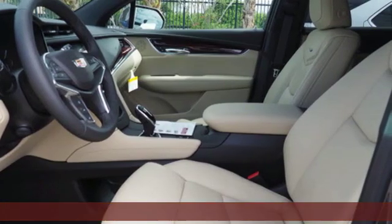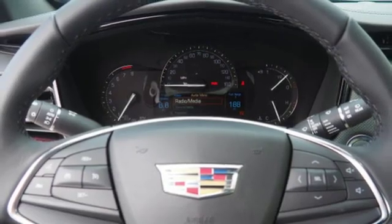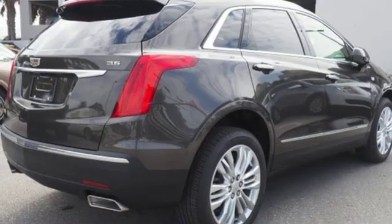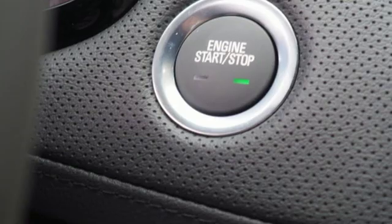V6 engine. Automatic with driver control suspension management. Integrated navigation system with voice activation. Power tilt-down heated mirrors. Heated steering wheel. Auto dimming rear view mirror. Streaming audio, doors, and push-button start proximity key.